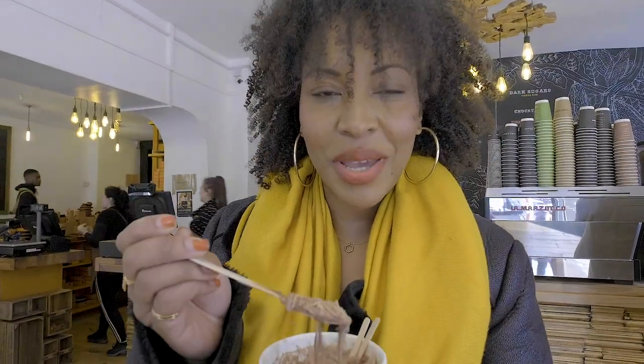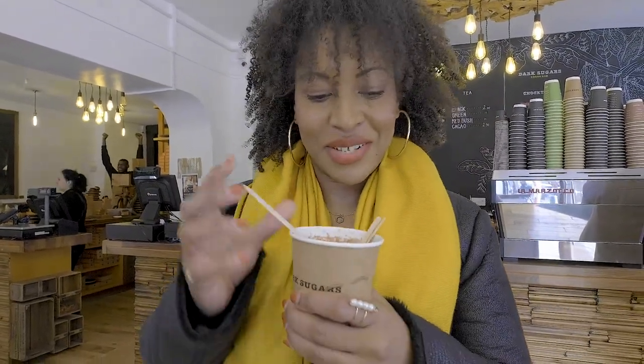This is the hot chocolate — it's all made by hand, and yes, you can get dairy-free hot chocolate here as well. It's just fabulous, I love it.